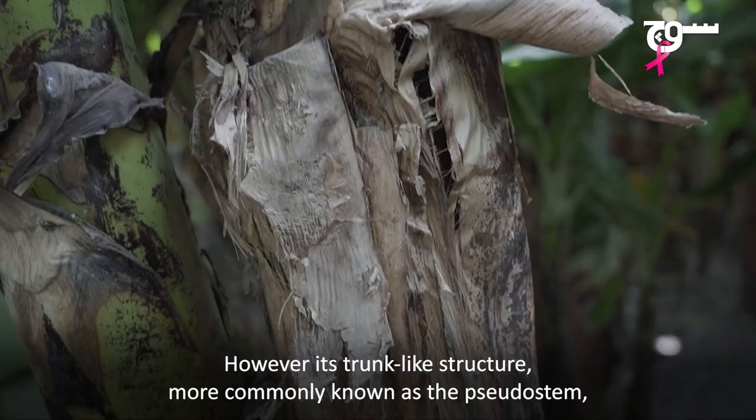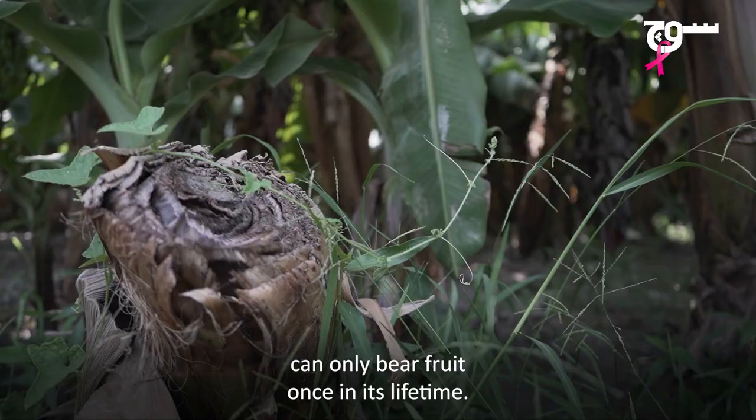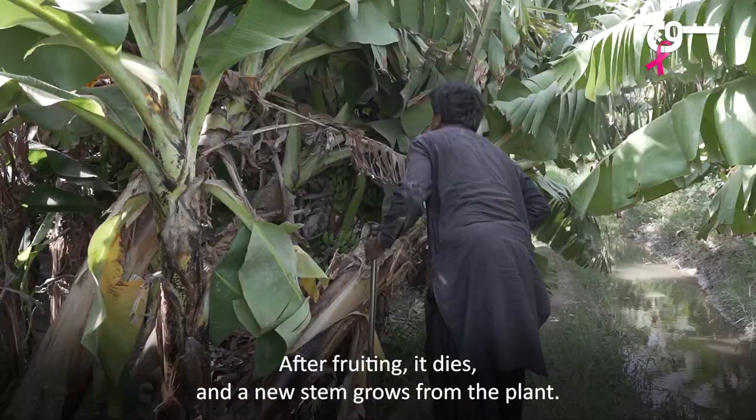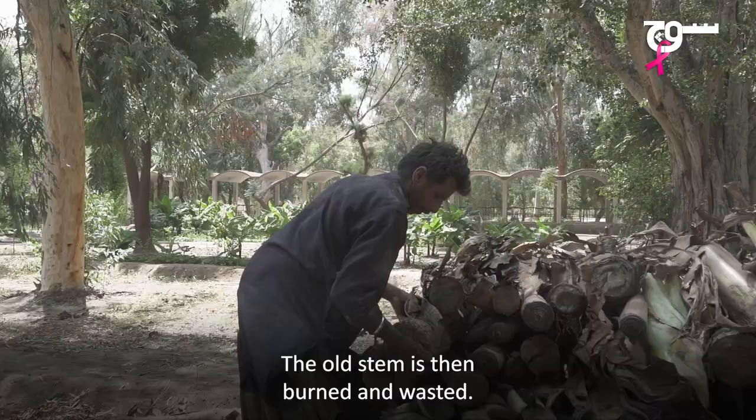On average, a banana plant lives from four to five years. However, its trunk-like structure, more commonly known as the pseudo-stem, can only bear fruit once in its lifetime. After fruiting, it dies and a new stem grows from the plant. The old stem is then burned and wasted.